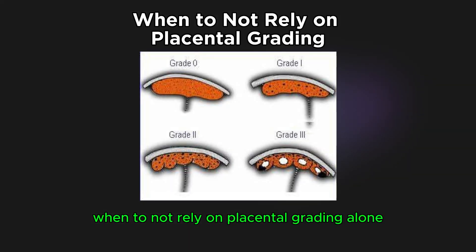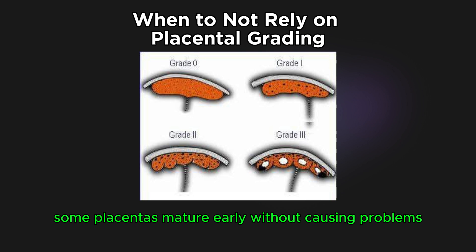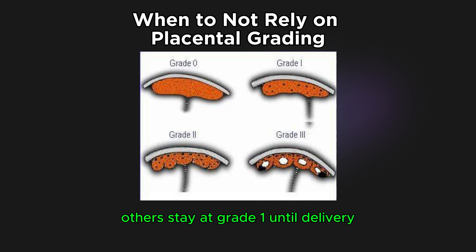When not to rely on placental grading alone: some placentas mature early without causing problems, while others stay at grade 1 until delivery. That's why modern obstetrics focuses more on functional assessment, like fetal well-being and Doppler flow, rather than grade alone.